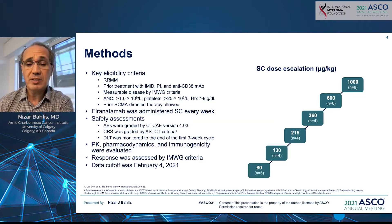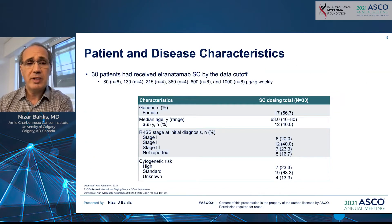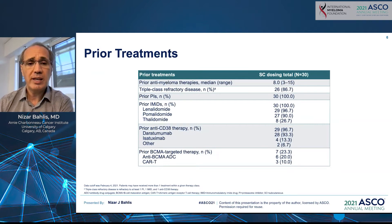Shown here on the right side is the dosing escalation schema and the key eligibility criteria. As you can see from this table, this was a population of heavily pretreated myeloma patients with a median age of 63. Around 63% of the patients had stage 2 or 3 disease, a quarter had high-risk myeloma, and the median number of prior lines of therapy was 8.